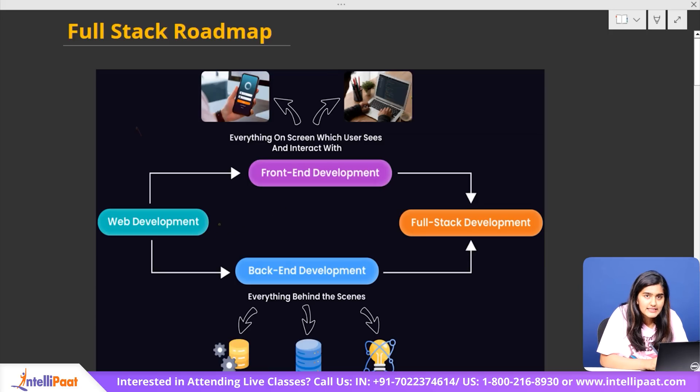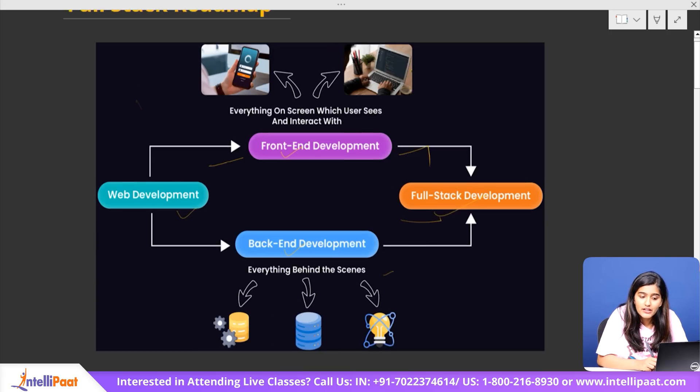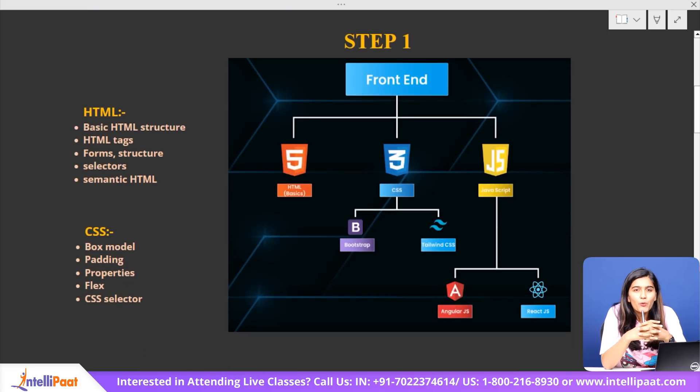As you can see here on the screen, web development consists of two parts: front-end development and back-end development. Front-end includes everything on the screen and whatever you interact with. Back-end consists of everything behind the scenes. Together, they make full-stack development. Step one: imagine you visit an online store — the very first thing you see is the home page, product listing, search bar, and buttons to add items to your cart. All of this is part of the front-end.